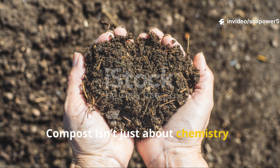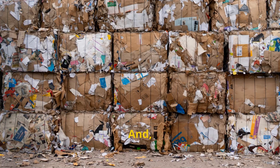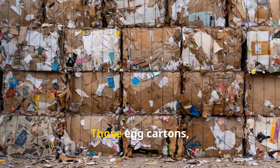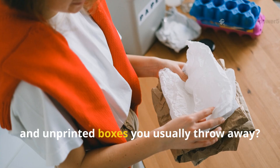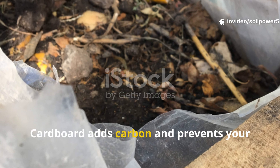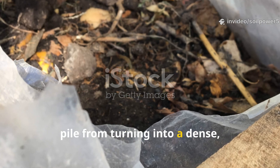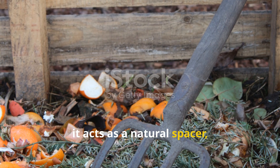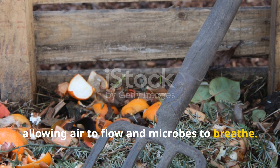Compost isn't just about chemistry — it's also about structure. And honestly, nothing provides that better than plain uncoated cardboard. Those egg cartons, toilet paper rolls, and unprinted boxes you usually throw away? They're compost gold. Cardboard adds carbon and prevents your pile from turning into a dense, soggy mess. When shredded and mixed in, it acts as a natural spacer, allowing air to flow and microbes to breathe.